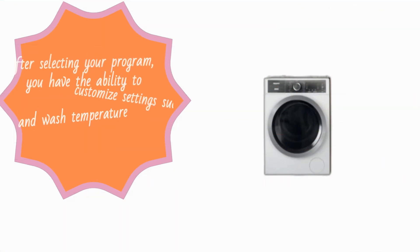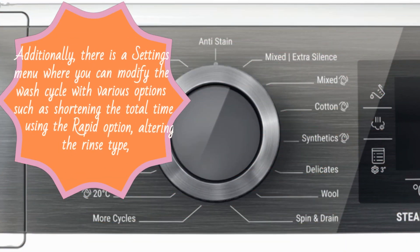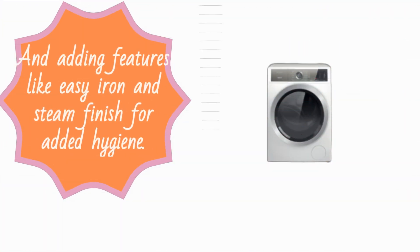After selecting your program, you have the ability to customize settings such as spin speed and wash temperature through a control panel. Additionally, there is a settings menu where you can modify the wash cycle with various options such as shortening the total time using the rapid option, altering the rinse type, and adding features like easy iron and steam finish for added hygiene.